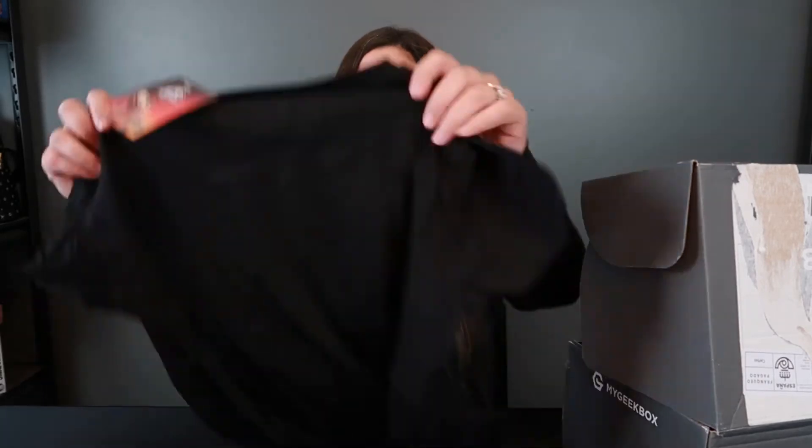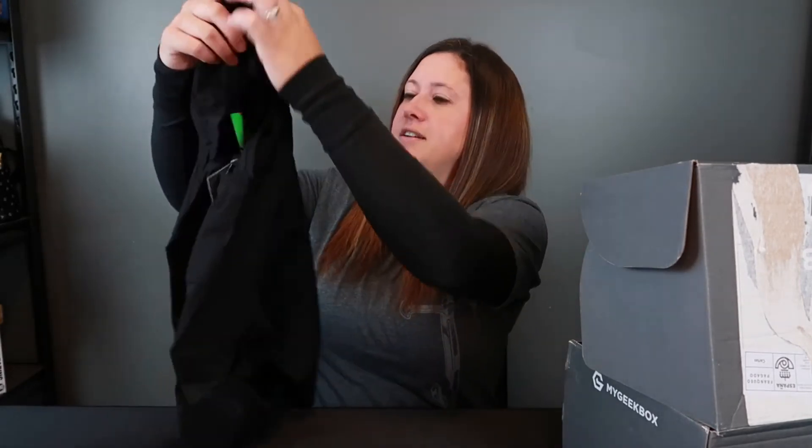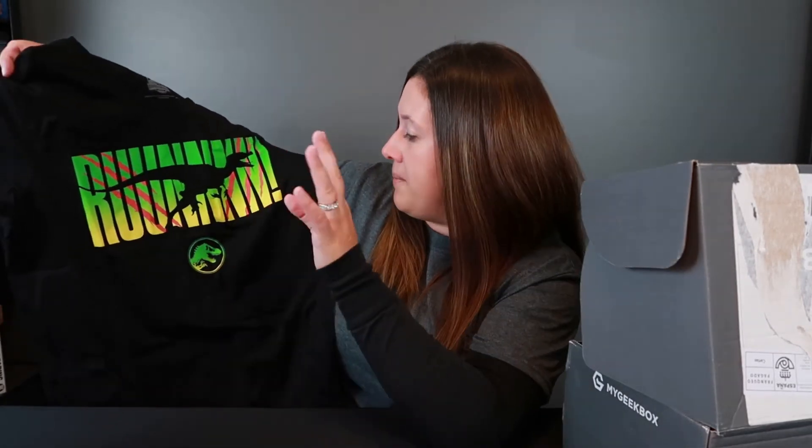Now let's look at our shirt. Oh my gosh — this is a Jurassic Park shirt! I love, love, love Jurassic Park. This one has a raptor on it and it says 'run,' with the Jurassic Park logo and colors. I love this shirt. This is definitely a top contender with the Batman shirt I just got. These are by far my two favorite shirts I've ever gotten in any subscription boxes. This is also a licensed shirt — it's actually Jurassic World, but still, that is awesome.